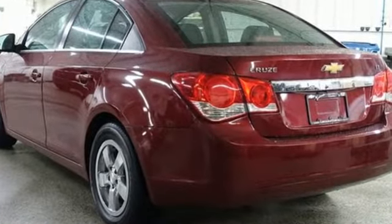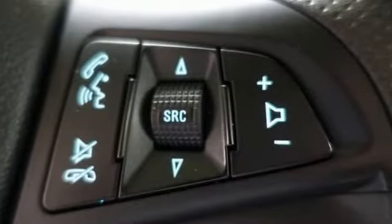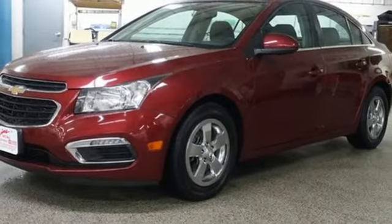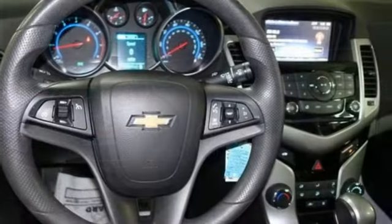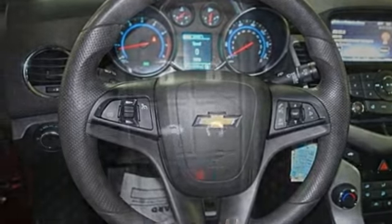Streaming audio. Wi-Fi hotspot. Manual tilting steering column. Auto dimming rear view mirror. Remote engine start. Manual telescoping steering column. Automatic transmission. Aluminum wheels. Gas pressurized shocks. And intercooled turbo inline four-cylinder engine.